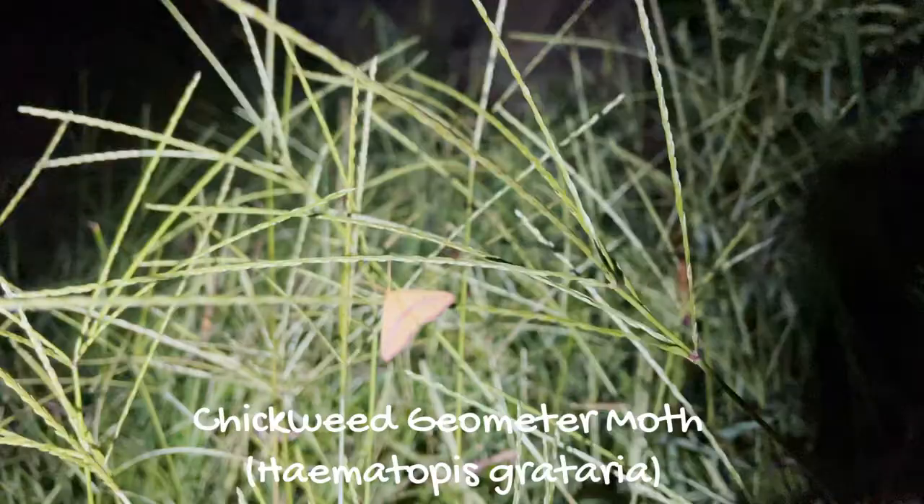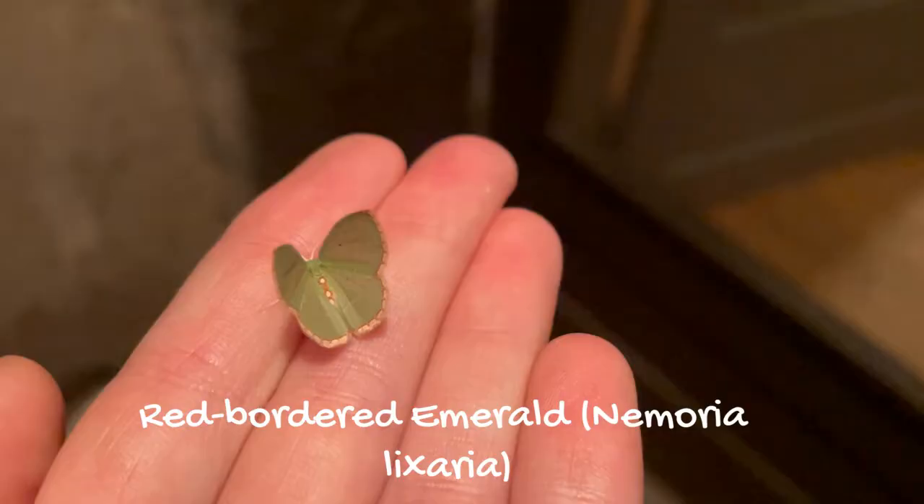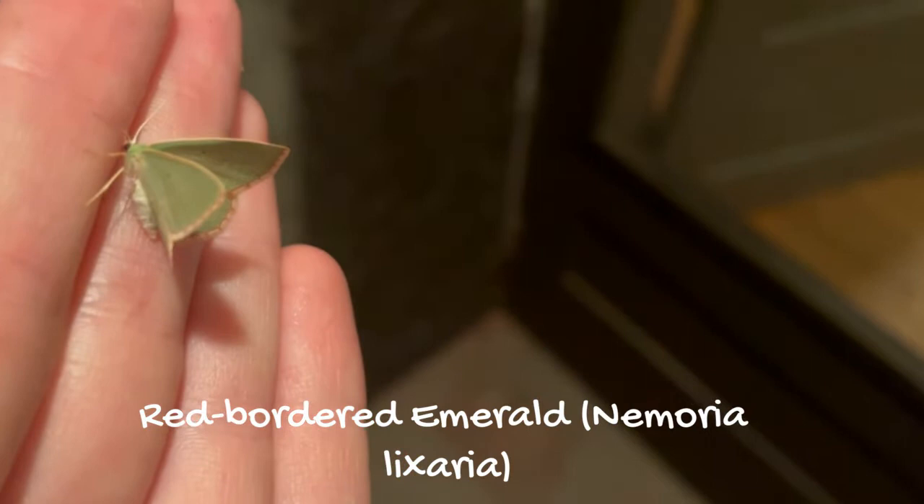Despite their clever tactics to evade predators, moths do make up vital food sources for birds, bats, frogs, lizards, small mammals, and in some parts of the world, even people. Wow, those were some cool critters! Thank you all for coming to my moth party tonight — I'll see you guys next video!